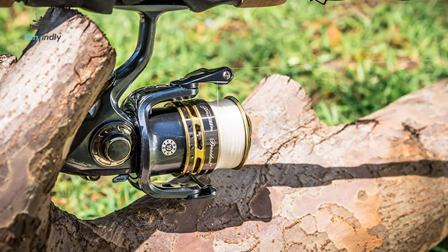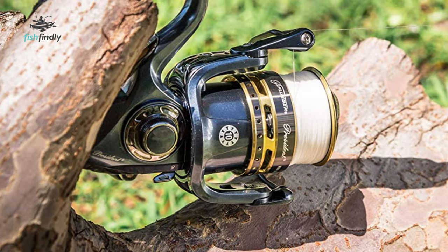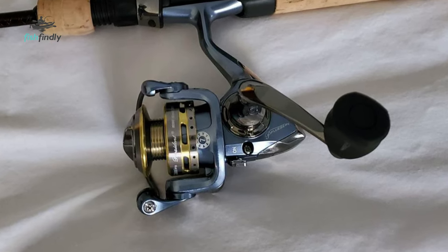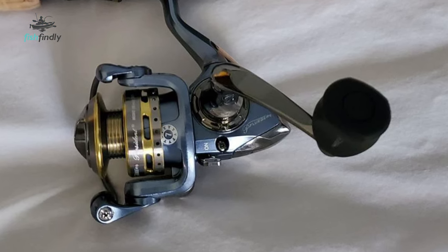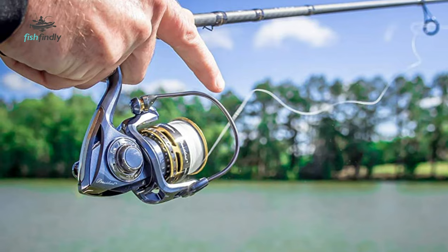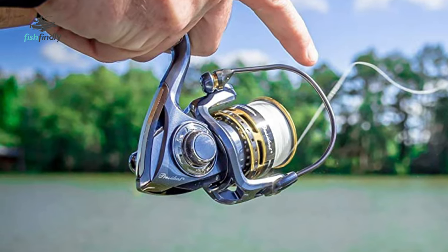The spinning reel has been made with a lightweight graphite body and rotor, which allows for an easy time dragging, spooling, or retrieving. It also has a machine-ported and double-anodized braid-ready aluminum spool, making the spinning reel compatible with the best fishing lines and corrosion-resistant for durability. The reel has been made with a smooth multi-disc drag system made from stainless steel and an oil-felt washer, allowing for an easy dragging experience with no friction.